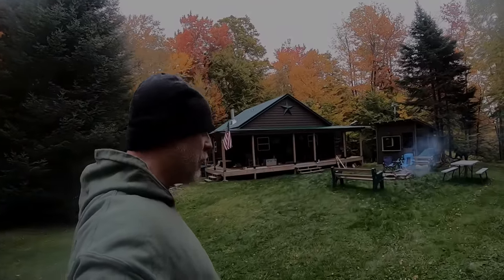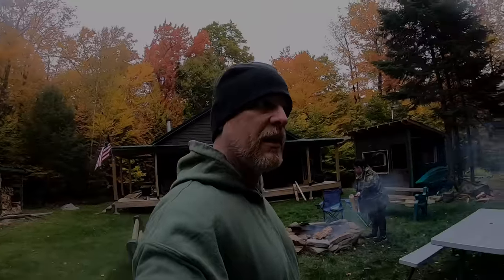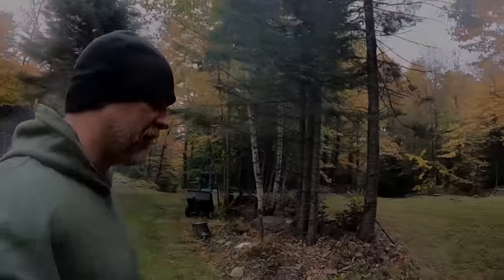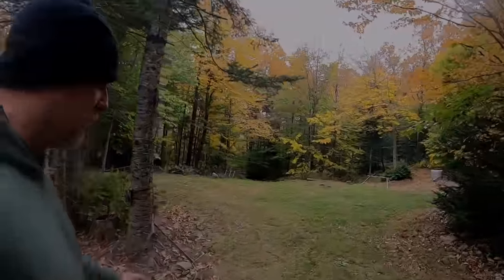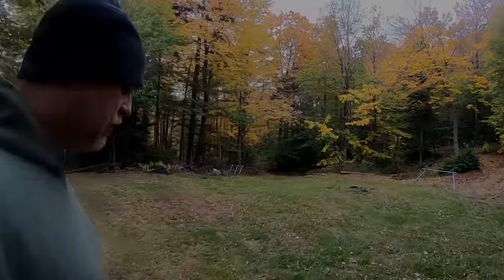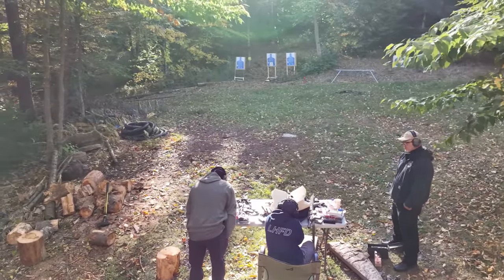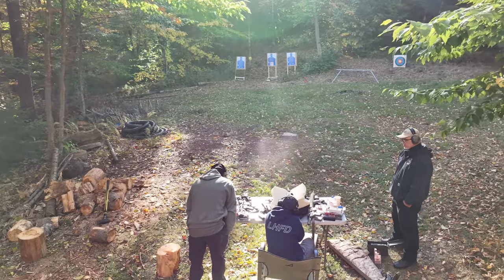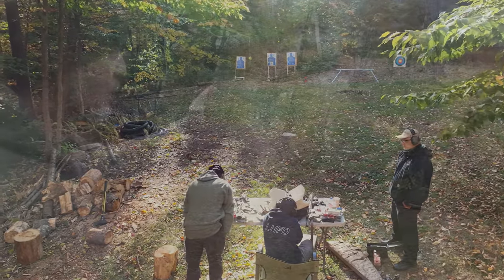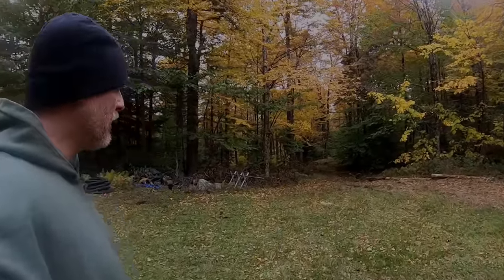We say we're part-time off-gridders because we have a normal home in Connecticut and we both still have jobs. But this cabin is off grid. We have 16.5 acres. I actually have my own archery range - we hang steel plates and targets. And there's Justice's trail - that's where Justice, my dog, likes to go down every morning for her morning walk.